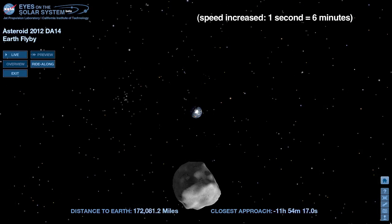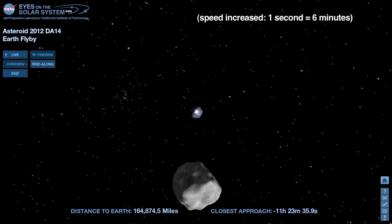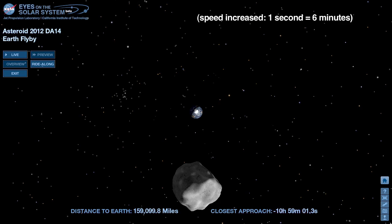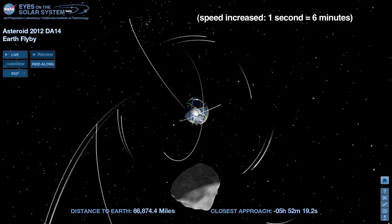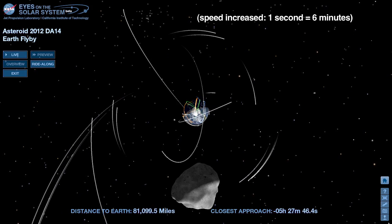12 hours out, we begin to see the bright white of Antarctica as DA14 approaches. It's summer at the South Pole, when the continent basks in sunlight 24 hours a day. At the 6-hour mark, we see low-Earth-orbiting spacecraft flying less than 500 miles above us.